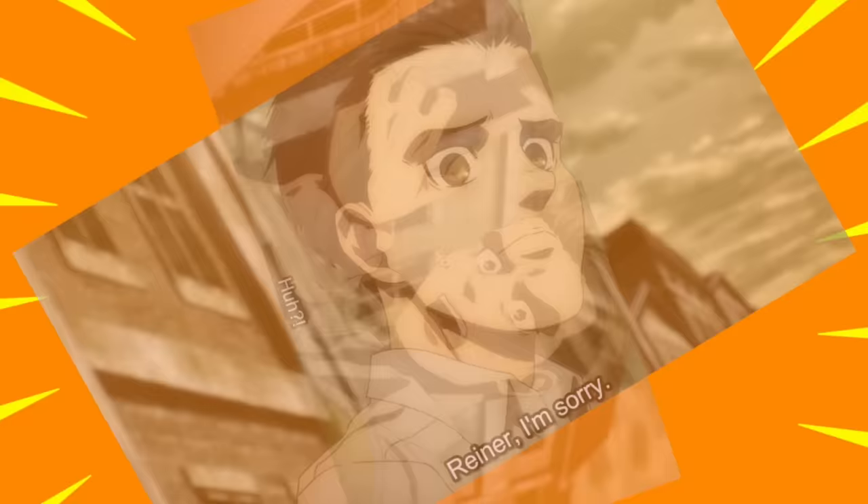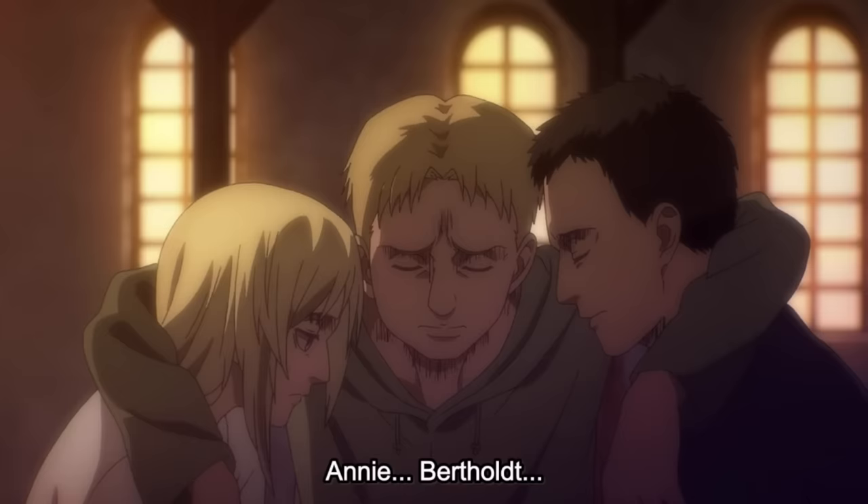Porco was sabotaged by his brother Marcel. Marcel's interference is the only reason why Reiner became the Armored Titan, and who knows — history would have changed completely, because maybe the mission on Paradis would have been successful.